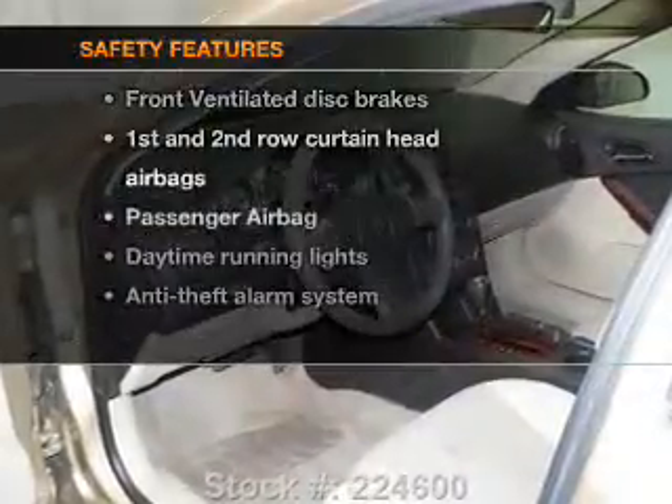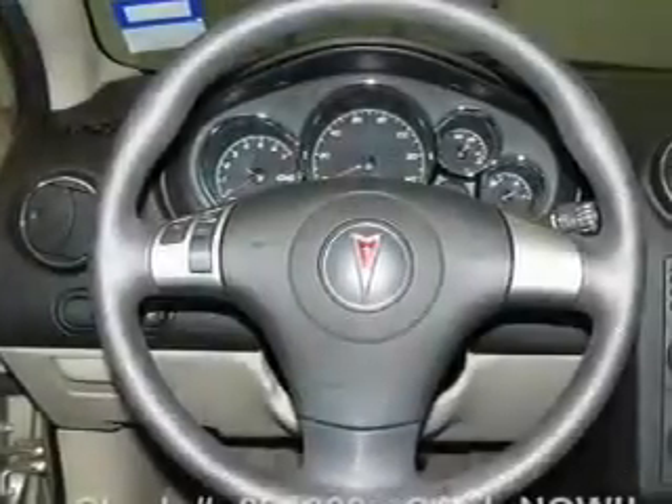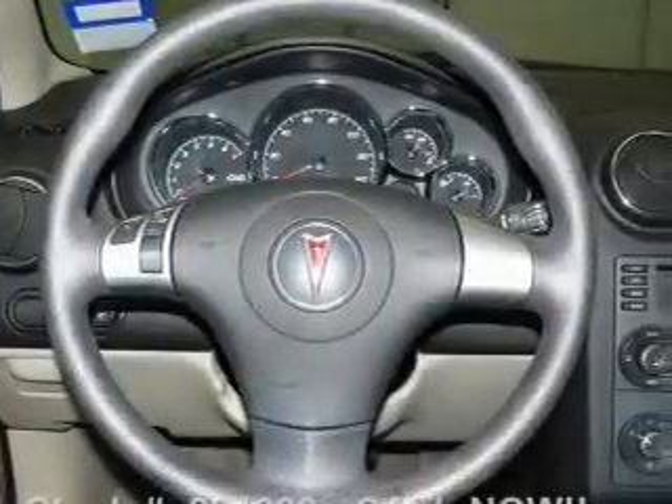If safety is a high priority, rest assured knowing that these top safety components are included: front ventilated disc brakes, curtain head airbags, passenger airbag, daytime running lights, and independent suspension.